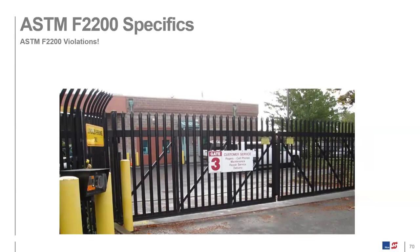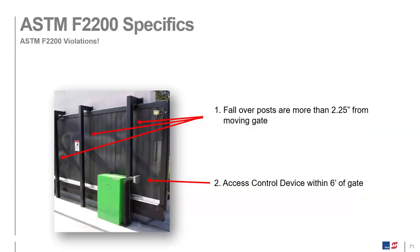Here are examples of non-compliance: no signage, gaps that are too wide and should be brought down to two and a quarter inches, and access control that may be too close. In another example, the access control is clearly too close — it needs to be no closer than six feet. For the guidepost gap shown, the recommendation would be to put a hardwired edge on one side and fill the material on the other to bring the gap down to two and a quarter inches.